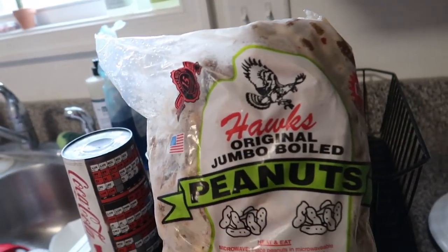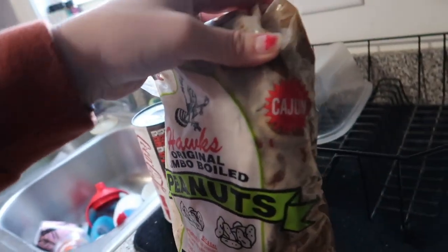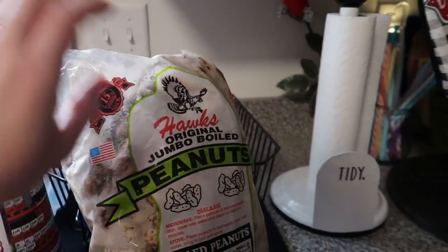So let me know down below if you've ever had boiled peanuts and what you think of them, because I feel like they're just something you eat in the South and people love them, but elsewhere not so much. So I'm gonna go ahead and get my crock pot out and start boiling my peanuts. These are already boiled so I really just have to heat them up so I can eat them faster — if I make them from scratch it takes like three days. These are the Hawks Original Jumbo Bold Peanuts in the flavor Cajun, which is my favorite.